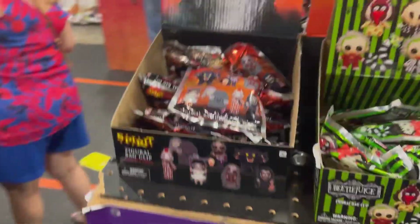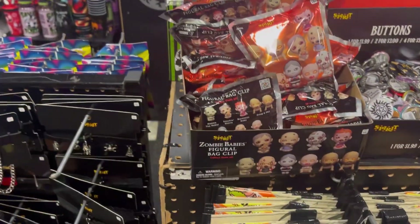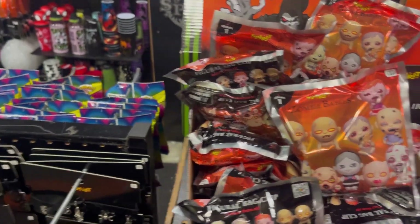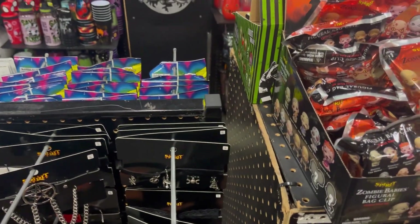They have another blind bag over here and they also have zombie babies — I haven't seen these yet, so they're interesting. I'm not sure I'll pick them up since I'm not a big fan of zombie babies, but I thought it was cool to show. They do have them here at the Kissimmee Spirit Halloween.